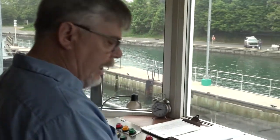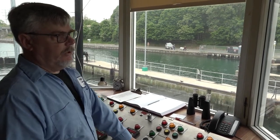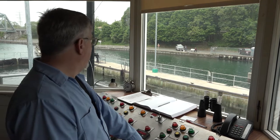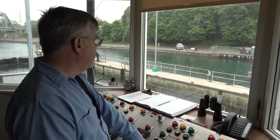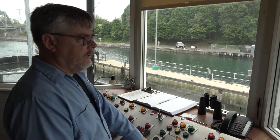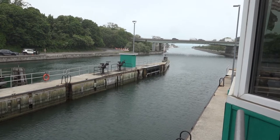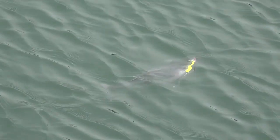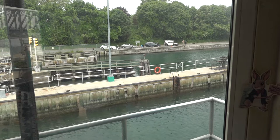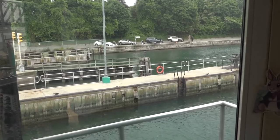Then I turn the power off and come over to this side, turn the power on, and open up these two valves over here. What's going to happen now is the water in this lock is going to drop down to the level on the north side. Right now there's about a two-foot, two-and-a-half-foot difference. It's not all that exciting, but it does what it has to do. The water is actually dropping down now — you'll see a little turbulence on the other side. Once it gets down to the same level as over there, we'll open up that gate. Sometimes you get a four- to four-and-a-half-foot difference — that's a little more extreme.